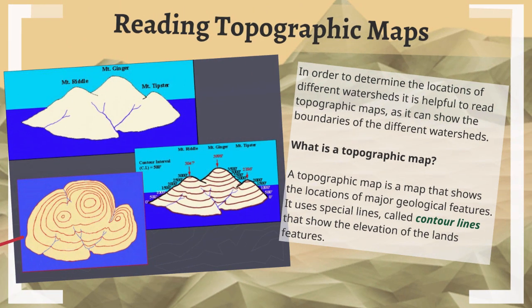It's really helpful to be able to read topographic maps, so we can determine what watershed is what, and look at different boundaries. A topographic map is a map that shows different locations of major geological features like mountains, valleys, plains, and things like that. It uses special lines called contour lines that show elevation and land features.